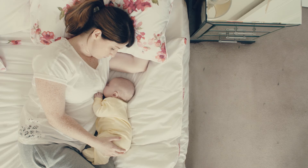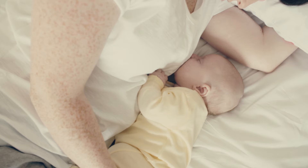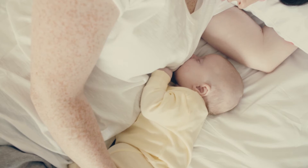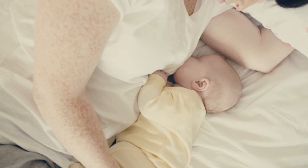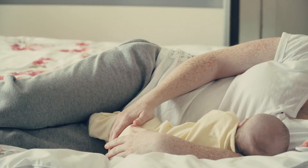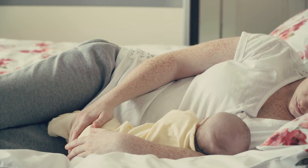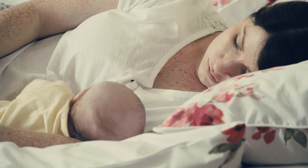Lying down. If you lie on your side and rest your head on a pillow, your baby can tuck in close to your body. You can guide them to your breast and support them with your free hand. A pillow behind you will support your back. A thin pillow or folded towel under your rib cage will lift your body slightly, helpful if you have large breasts. If you've had a caesarean or need to stay in bed, breastfeeding lying down can be very relaxing and help you get more rest.